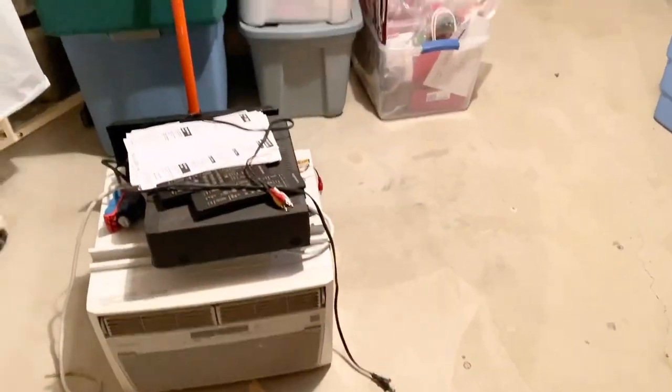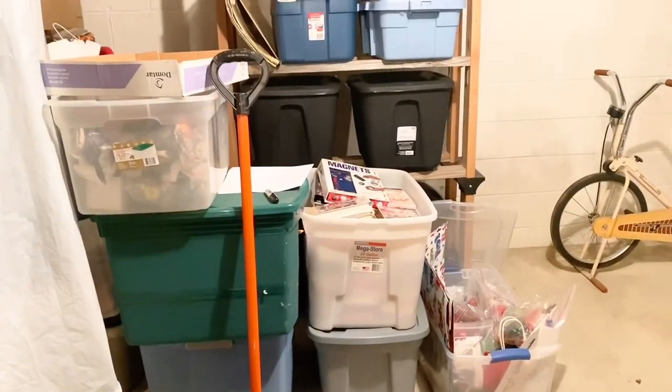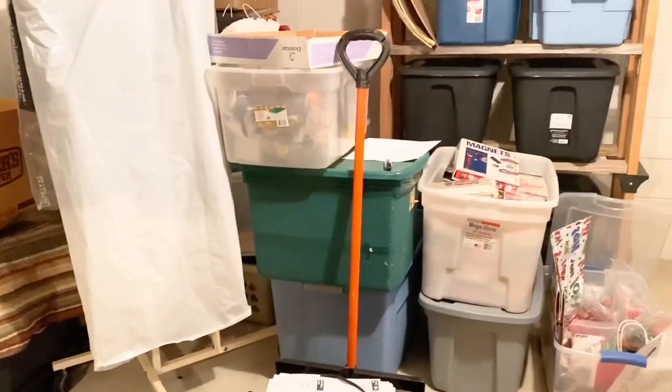The first thing we have to do is move these tubs and totes and this shelf over here to this section for now. The idea is that there's so much Christmas stuff that we're going to set it all up right in here, so we better get started.